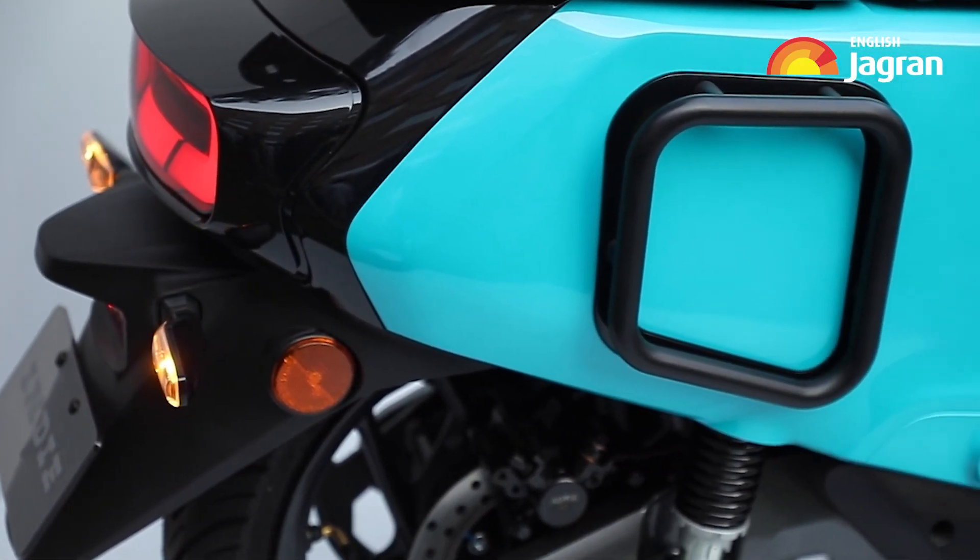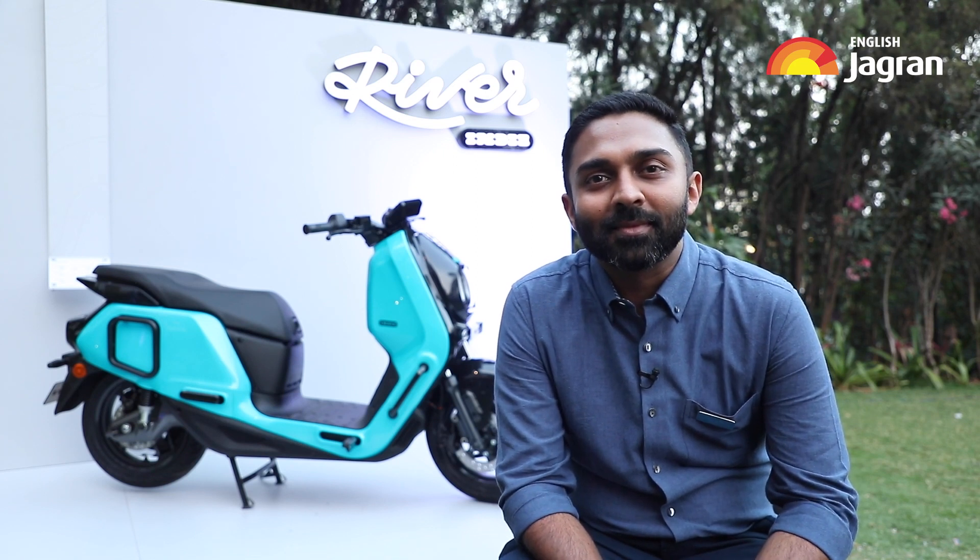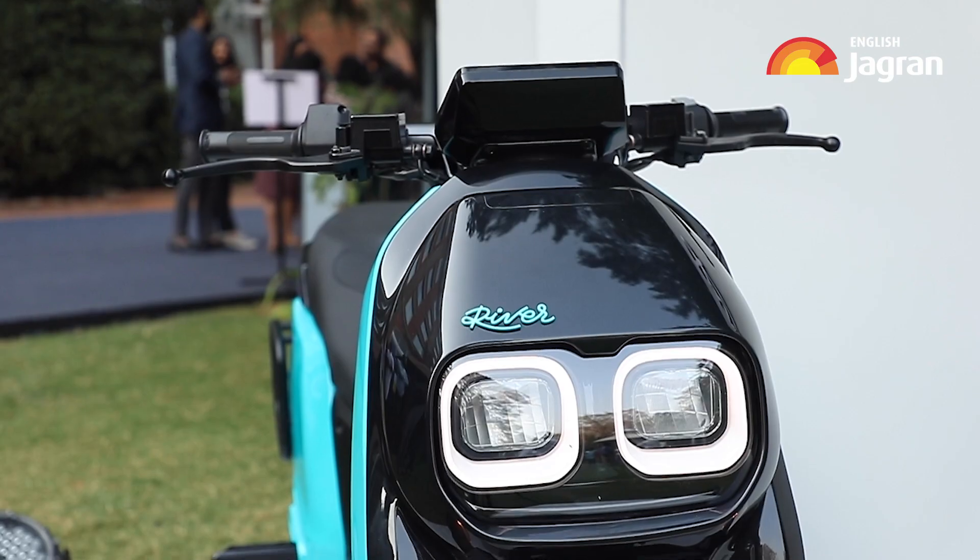Its 6.7kW motor can speed up to 90km an hour, while charging roughly takes a quarter of a day. The Indy electric scooter looks quirky and has been designed to offer a lot of space. But when will it be available, and what's the design philosophy? Let's find out.